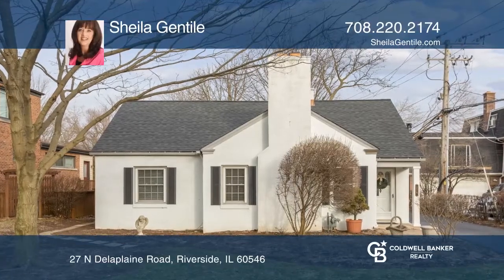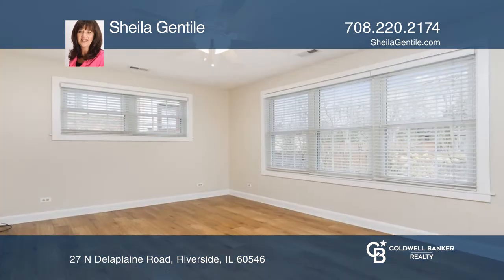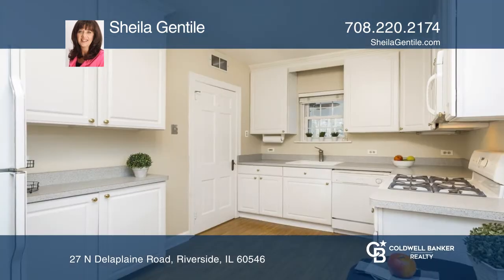This charming riverside one-level home features two bedrooms and one full and one half bath and is ready for you to move in. The floor plan has a good flow, including a living room with wood-burning fireplace and a large master bedroom with a tandem room that would make a great office.